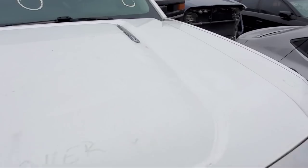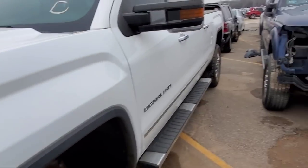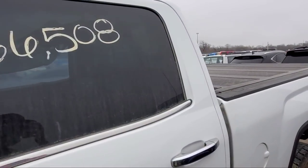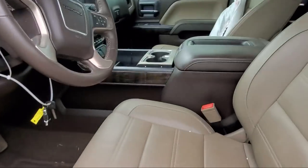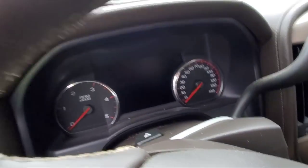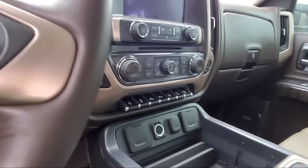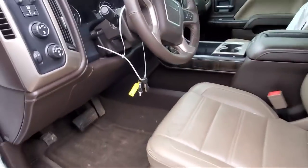Look at this one guys — we got a Duramax with an Allison transmission with 66,000 miles. This is a Denali too. I want to swap the 66 diesel into the Tahoe, and I would probably rip this dash and interior too because I think it would all fit.